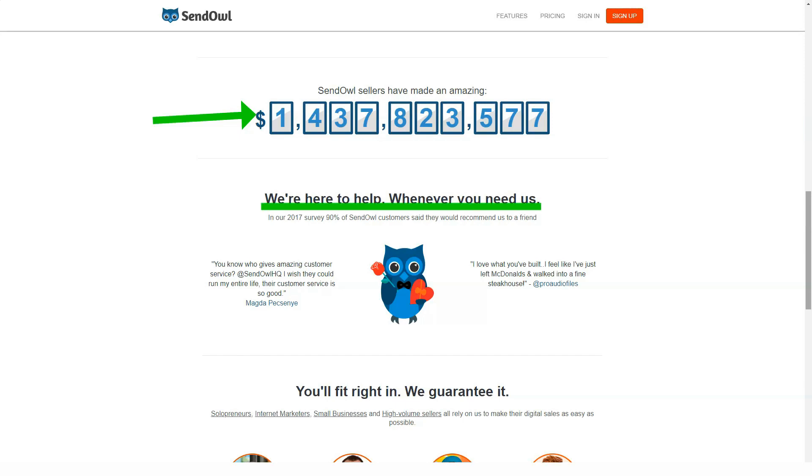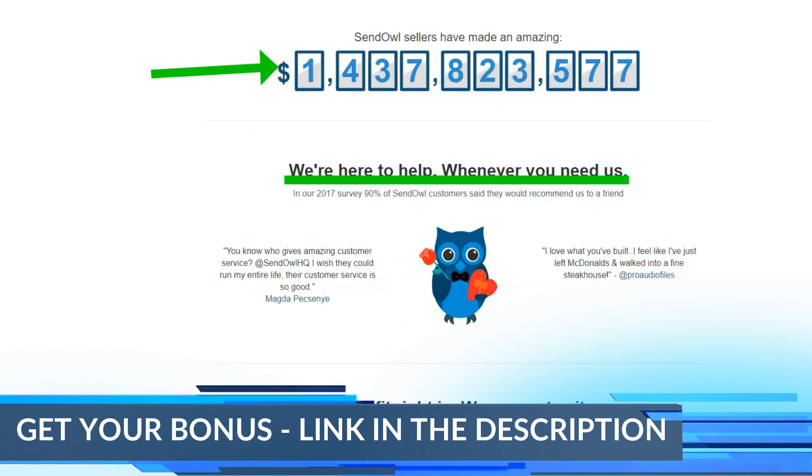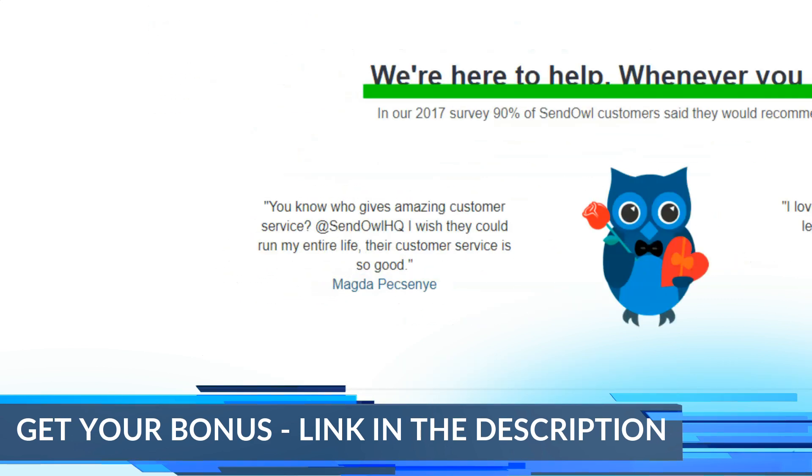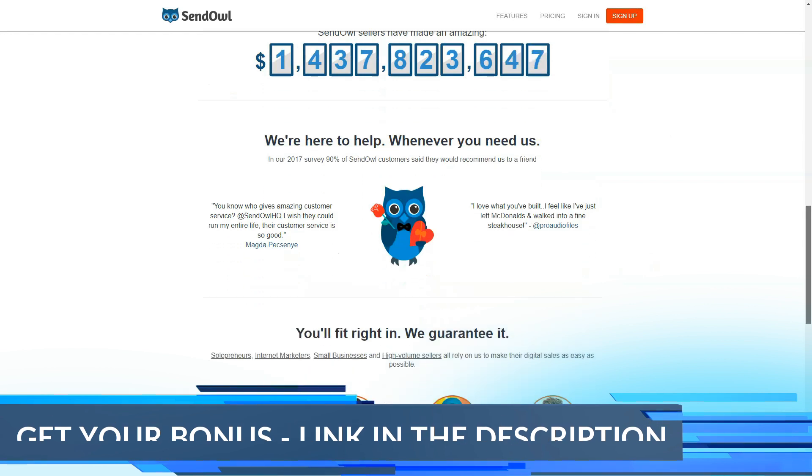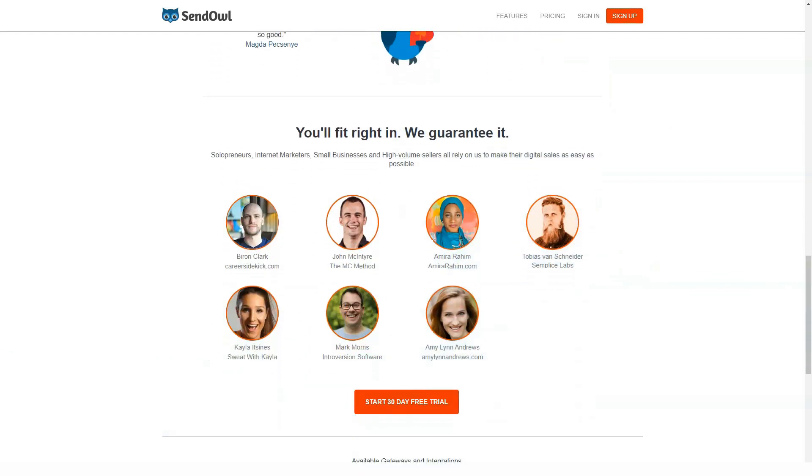SenOwl lets you quickly start a process by making it as close to one click as you can get. SenOwl has a fast launch and you can create sites for digital items, membership, subscription, and drip content.